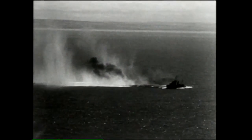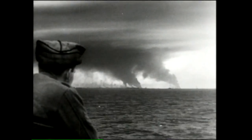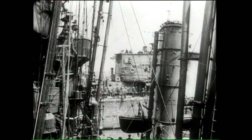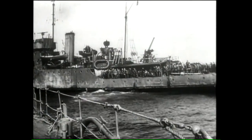One in 14 of those evacuated was on a Manx boat, and the first vessel to complete the round trip from England to Dunkirk was the Mona's Isle. There were many casualties, and four of the Manx boats were lost.